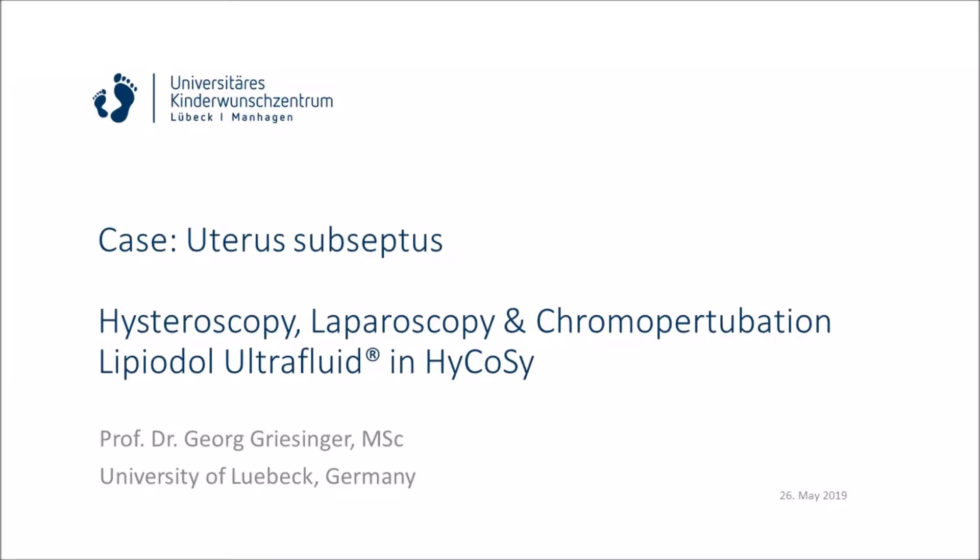Hello everybody. I'm presenting today a case of a partial septate uterus. The patient underwent full diagnostic workup, including laparoscopy and chromopertubation.